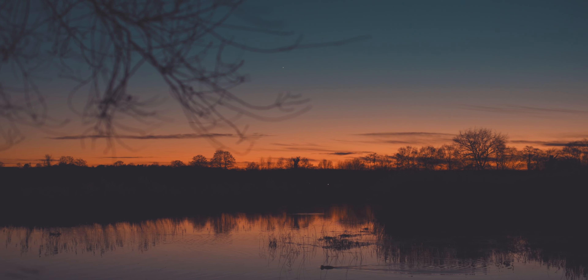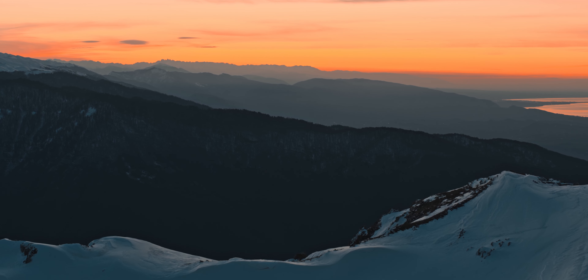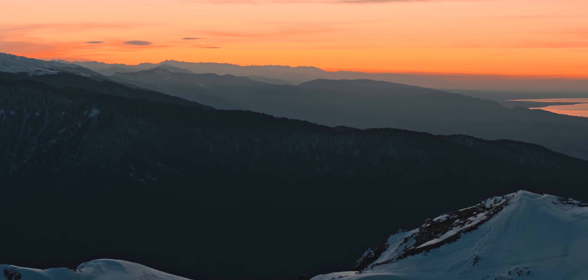In my line of work, this blue hour usually corresponds with setting decoys and preparing to start a hunt, or wrapping up a long day. The soft, cool light from blue hour gives the shots a very unique look.